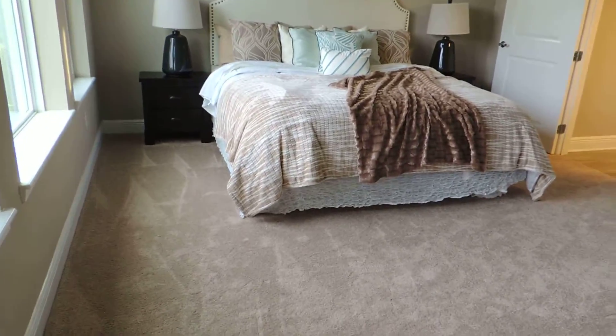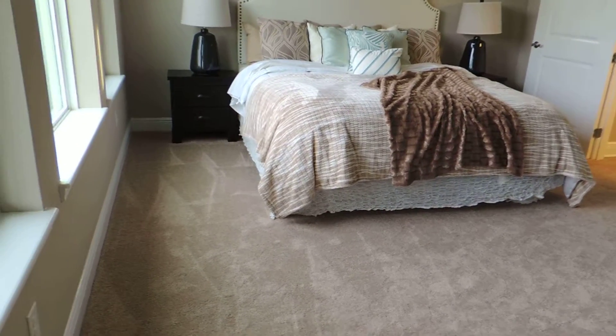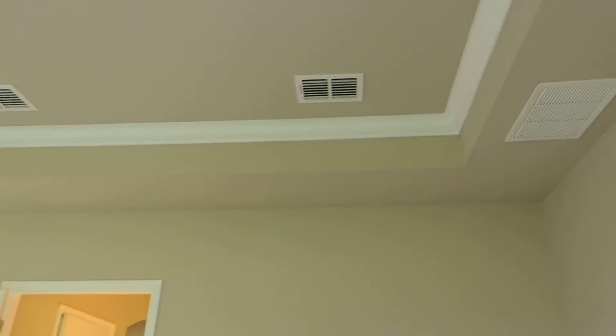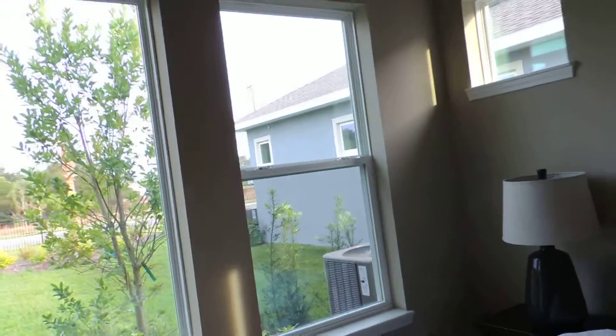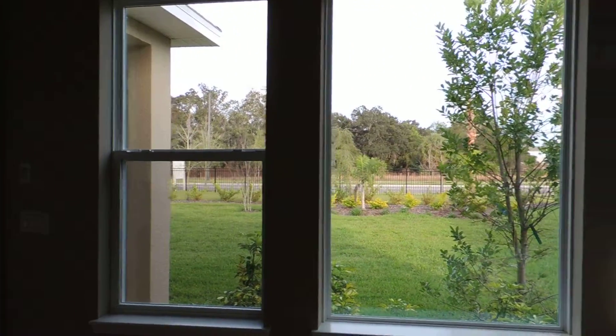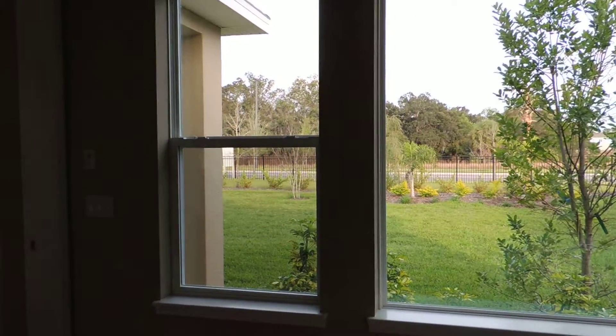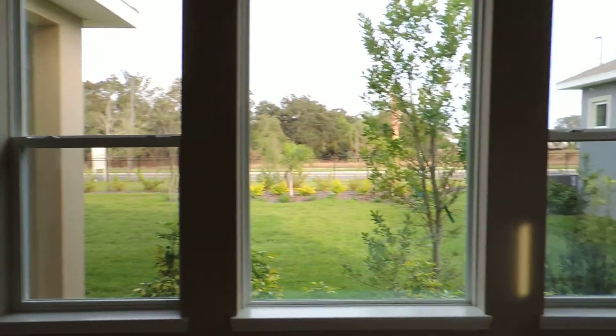Then you have your master bedroom. You can fit a king size bed in there with two end tables, so plenty of room for furniture. You have your tray ceiling with crown molding in it, which is very pretty. There's a lot of light in here — you have three big windows. The middle one is stationary; the other two are functional windows.